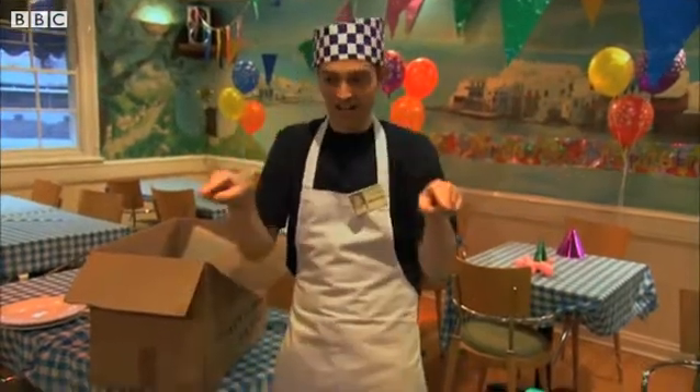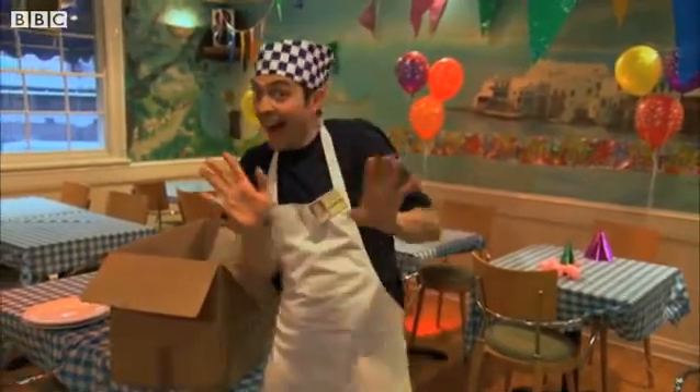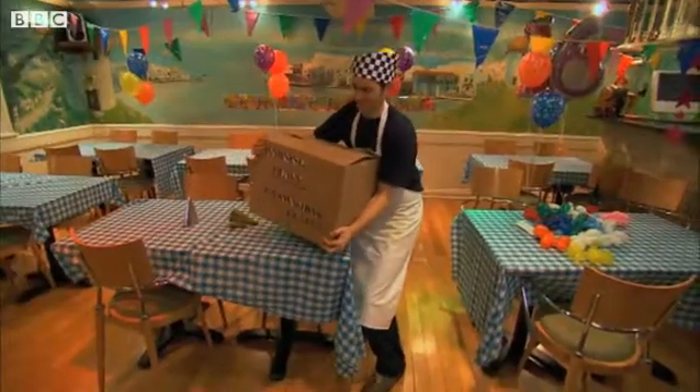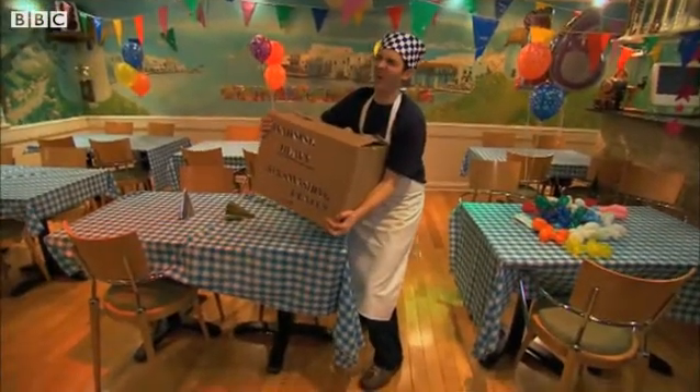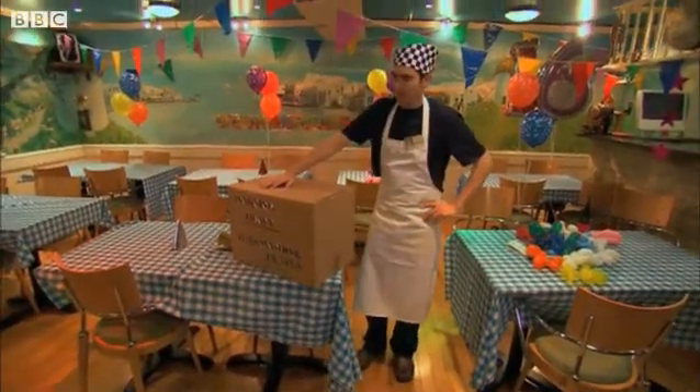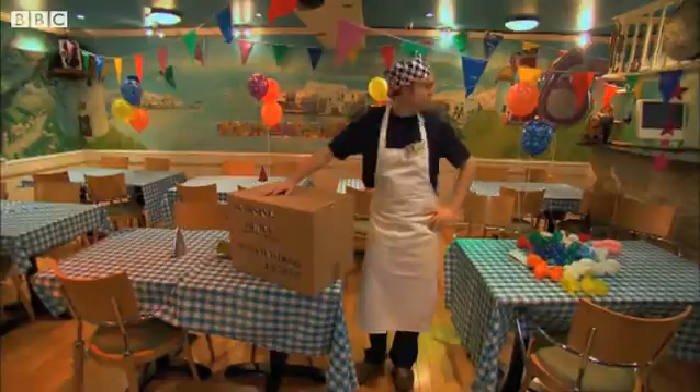Ambrose knows now. The perimeter is the line around the outside; the area is all of the inside. Wow, those boxes are heavy. He doesn't want to have to lug too many of them up the stairs.